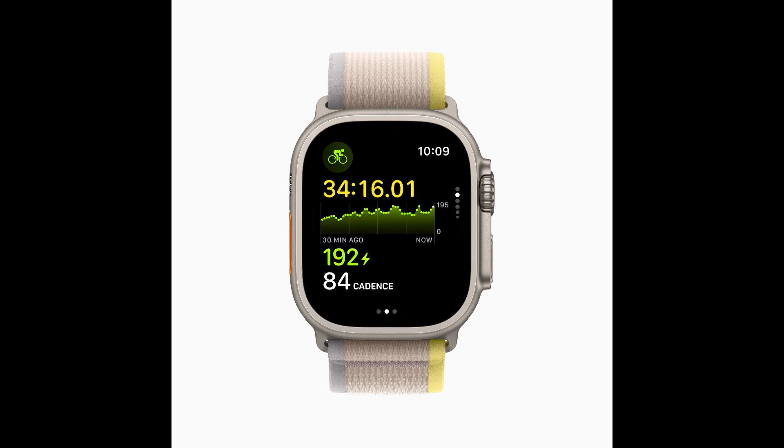New algorithms combining sensor data from Apple Watch and connected power meters can estimate functional threshold power, or FTP — the highest level of cycling intensity that a rider could theoretically maintain for an hour. Using FTP, Apple Watch calculates personalized power zones, used to easily see the current zone and track how long is spent in each, which is an effective and popular way of improving performance.